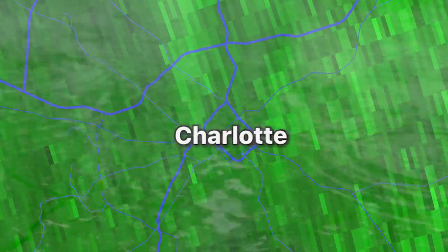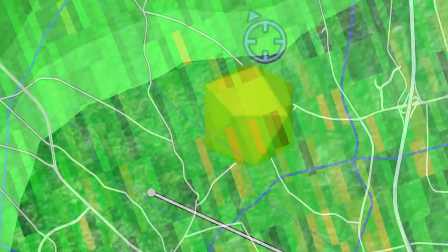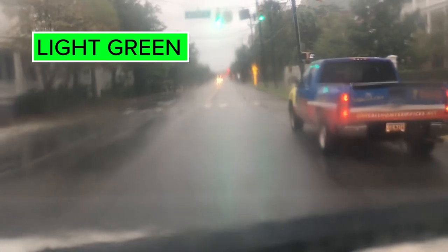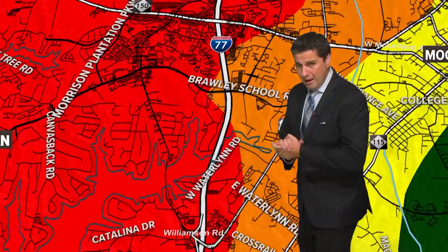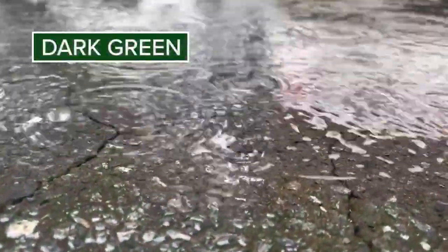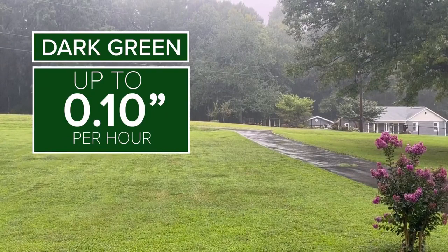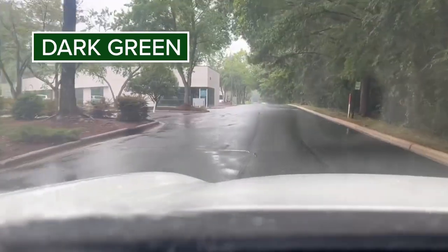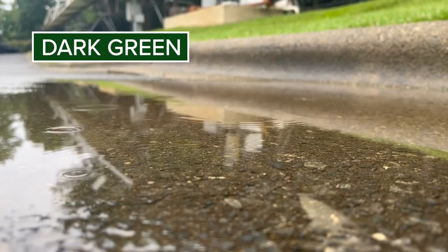Let's start with green. Green has many different shades. Light greens can range from no rain — meaning it's raining above our heads but not hitting the ground — or it can vary from sprinkles to mist, drizzle, or a very light trace of rain. When the radar shows a dark green, this is a solid light rain. Up to a tenth of an inch of rain is possible over an hour. Windshield wipers will wipe every three seconds or so, and small puddles can form.